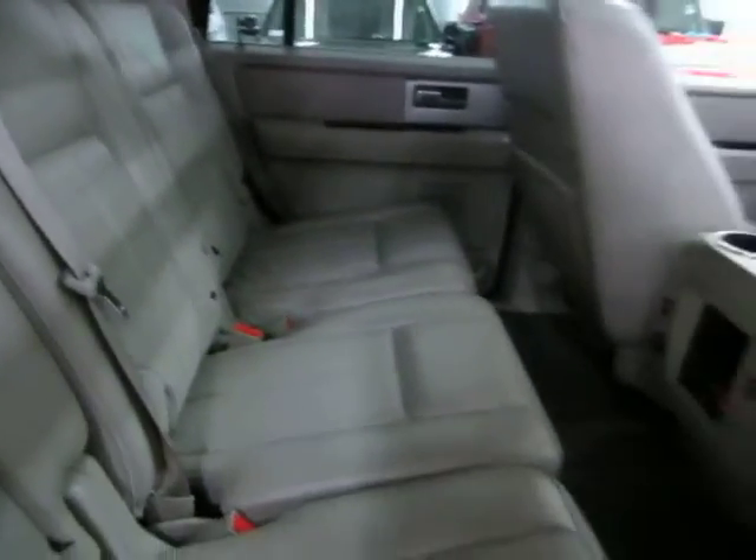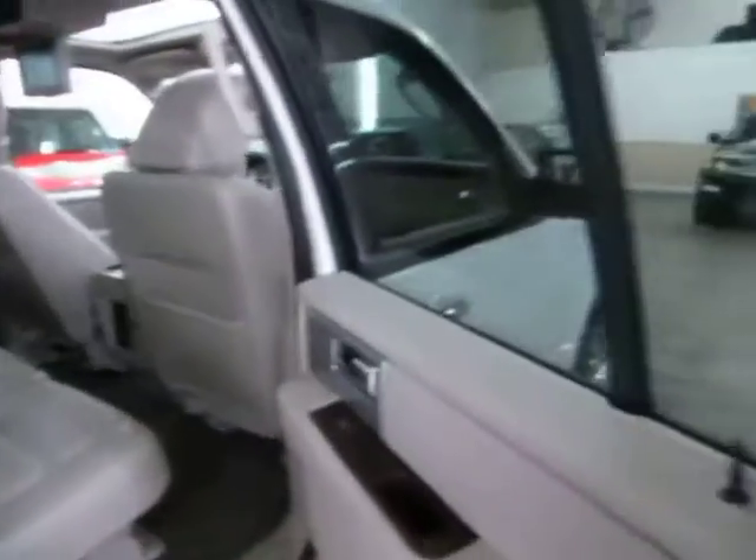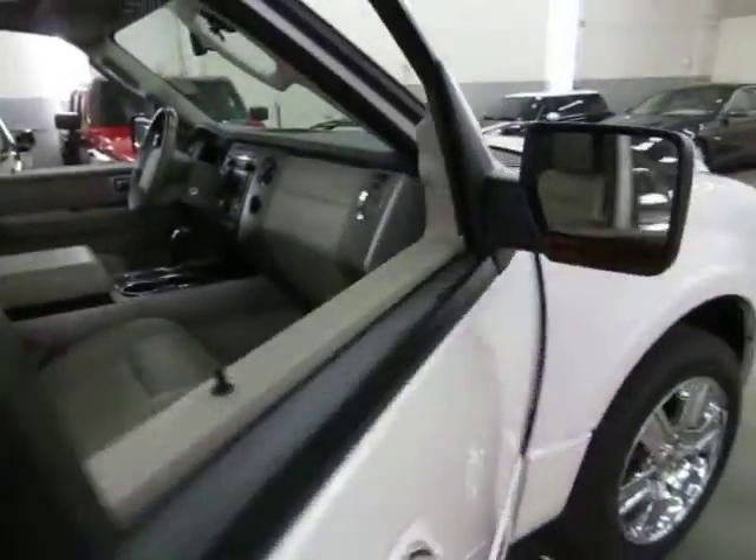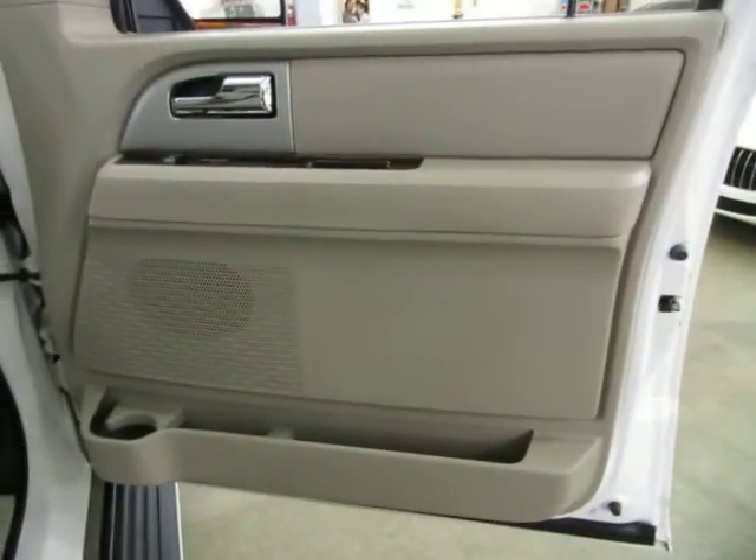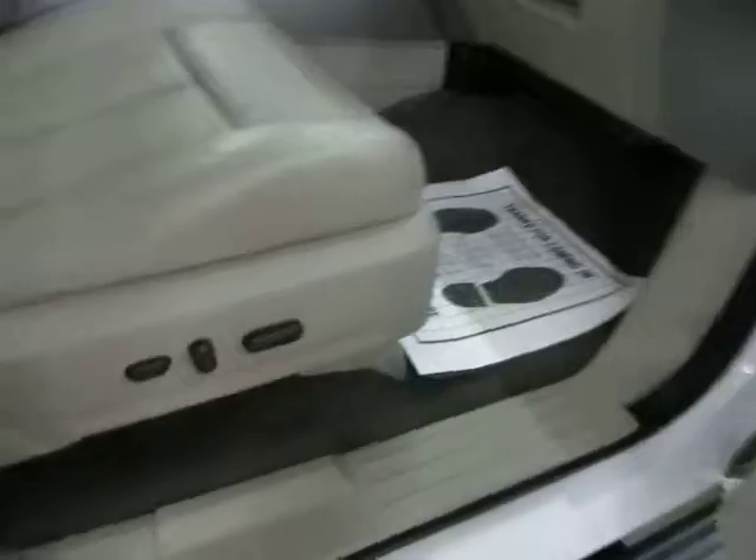Clean title, clean Carfax. Right front door panel. You also have a passenger-side power seat, power recline, and lumbar support.